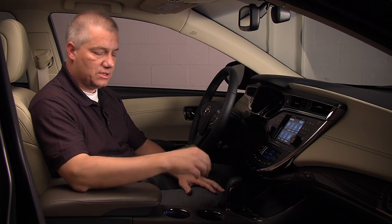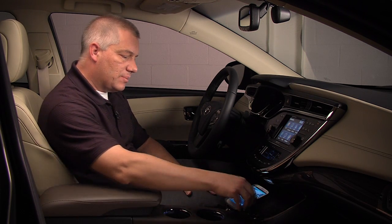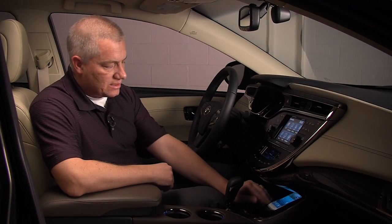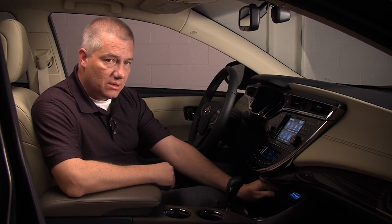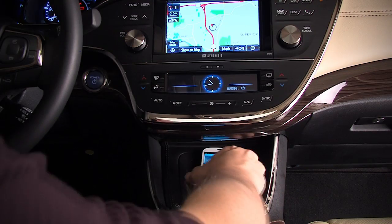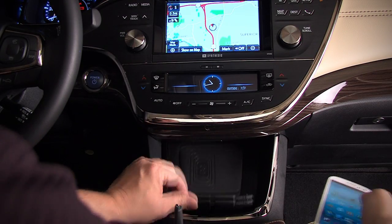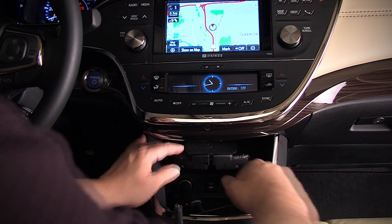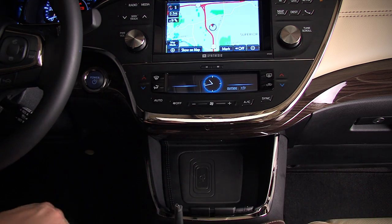I'd like to give you a demonstration. The first application is to simply put the phone on the e-bin tray. You're able to access the storage underneath the e-bin by sliding the tray up. You can also use the e-bin storage area to conceal your cell phone while you're driving or while you're going into the store — close the tray and it's concealed.